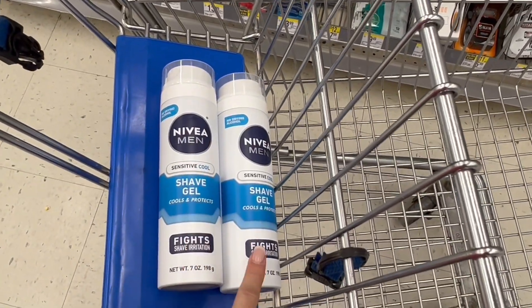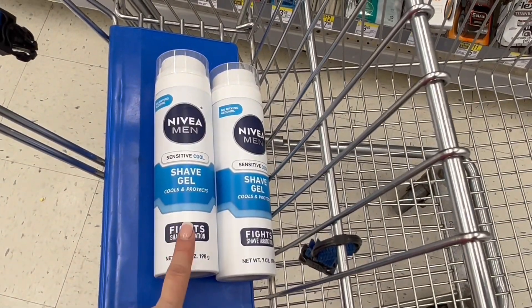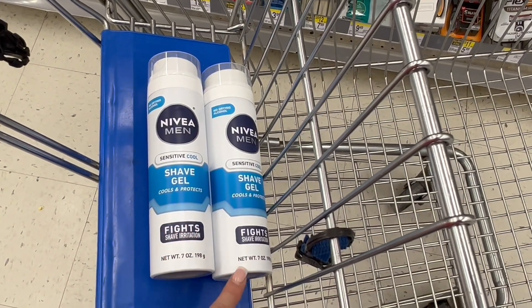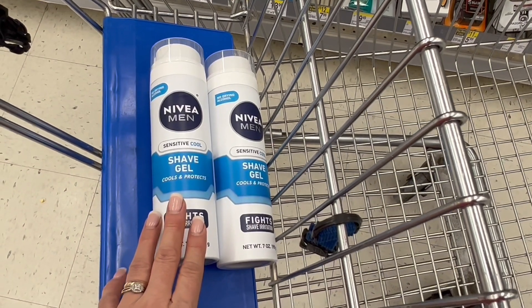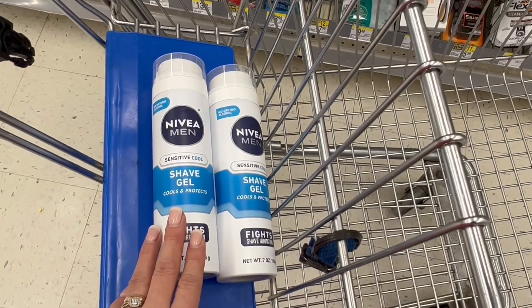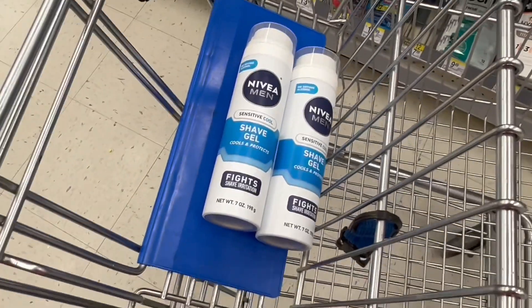We're going to take two and the two of them totalize to $7.98. In the inserts of this weekend of February 5th, we have coupons of $2 off when you buy two. So we're going to use one coupon, bringing our total down to $5.98, but we get $5 back in cash rewards, making these two products $0.98 or $0.49 each.